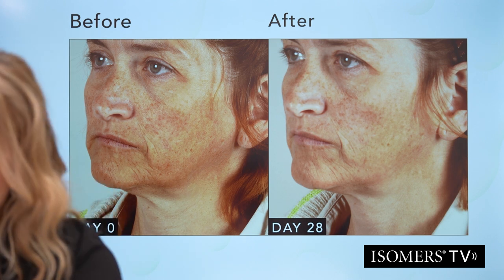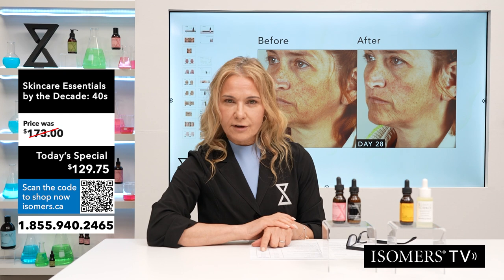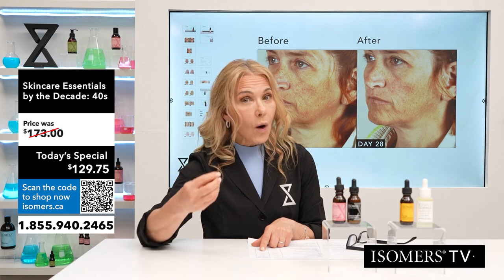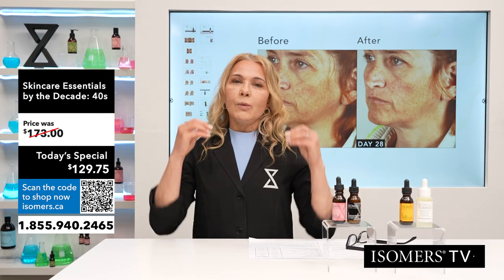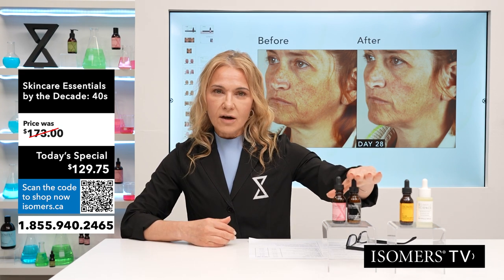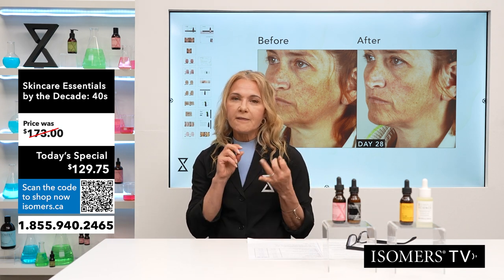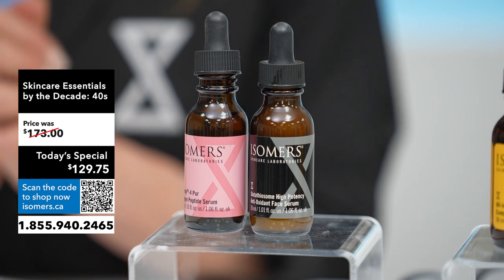In your 40s, we love this duo. It's a $173 value for $129.75 Canadian. When you have a skincare program, you need to be aware of your age, what decade you're in, and the requirements of your skin. In your 40s: glutathione as master antioxidant and Matrixyl 4 as an amazing collagen peptide serum — probably the best in the world because you're getting all four forms of the Matrixyl peptide, the full spectrum, high concentration, aging-backwards technology. Now let's move on to the 30s.